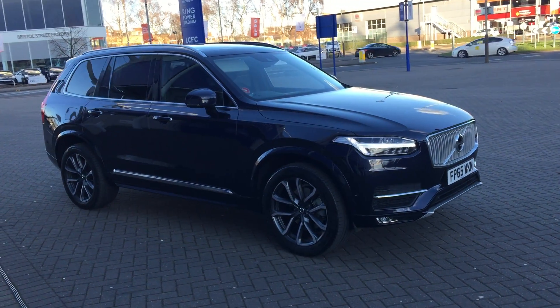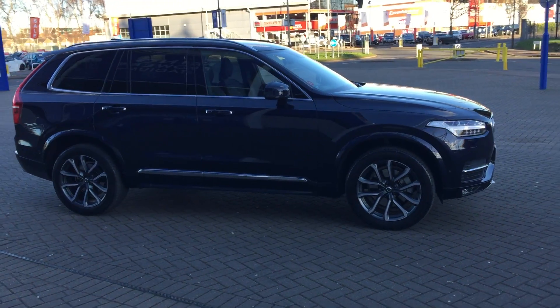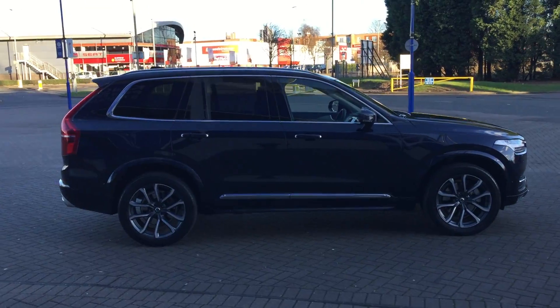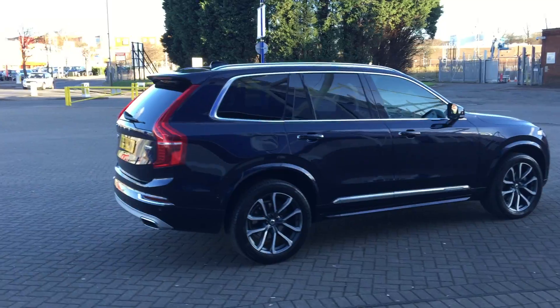Welcome to Sturgis Volvo. XC90, this is the new shaped car. It's a D5 Inscription, top of the range, Geartronic, 2015, on a 65 plate. The car has covered 3,000 miles.